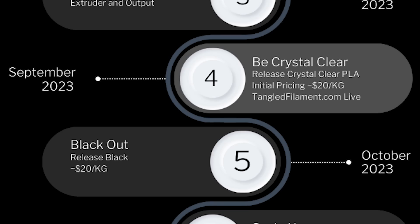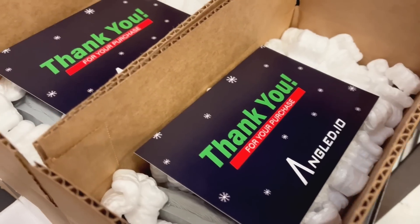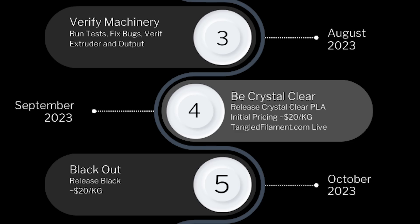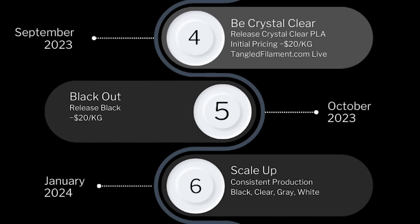Here in September and October, we will release that clear and that black — those will be the official launch of Tangled Filament. From there, we have the Christmas season to take care of, because we're a print farm. But then in January, we will double down again on filament and expand colors to white and gray. We also plan to introduce a filament subscription where you can guarantee material for yourself each month — whether that's two kilograms per month or 100 kilograms a month — which will allow us to optimize our production over time and pass more savings on to you.